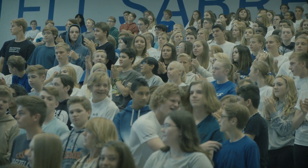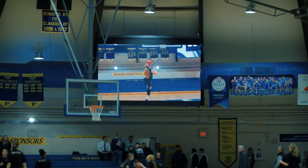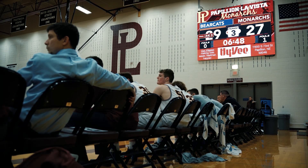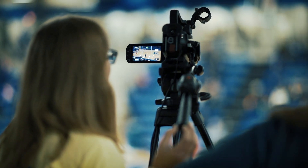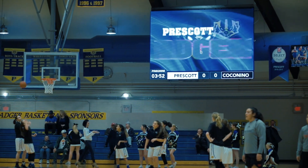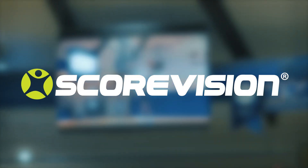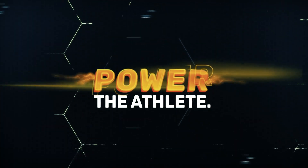We know athletics is about more than the score. ScoreVision opens the door for programs like yours to have more opportunities. Our advertising capabilities integrate your sponsors into the experience and encourage community involvement. Creating a professional game day experience has never been more accessible or affordable. ScoreVision is an all-in-one game day solution built to excite your fans and elevate your experience. Take your game to a whole new level with ScoreVision. Experience the game. Power the athlete.